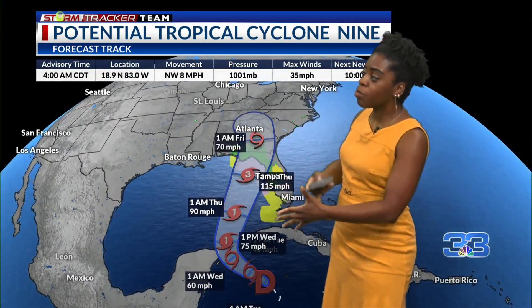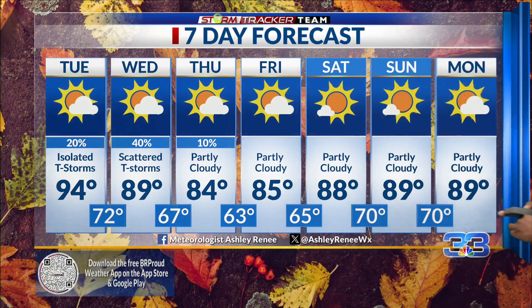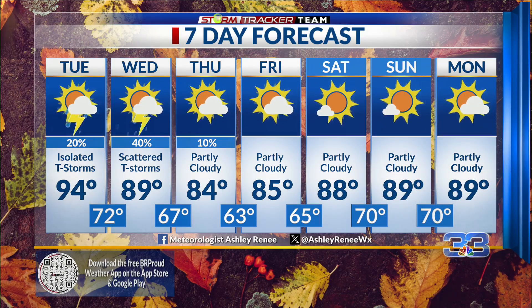Potential Tropical Cyclone 9 will likely develop into a tropical storm later on today and strengthen into a hurricane as it continues moving northward through the Gulf, and could possibly become a major hurricane before making landfall sometime on Thursday near the Big Bend area of Florida. But for us, our weather conditions are a little bit more quiet for this week, and pleasant feeling weather is on the way later this week.